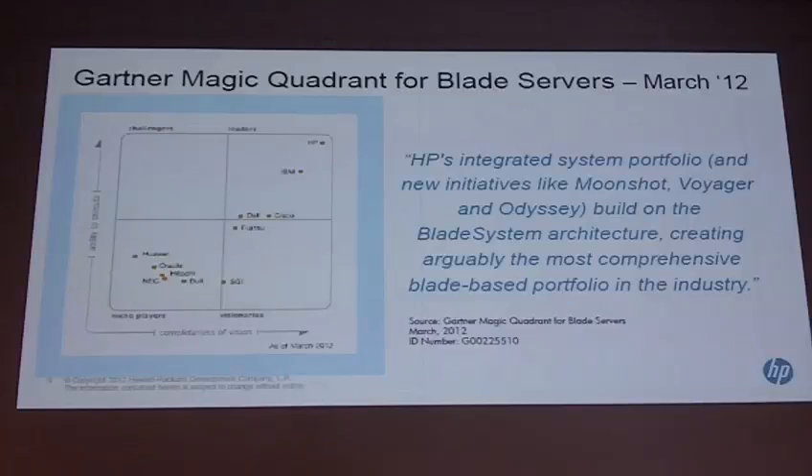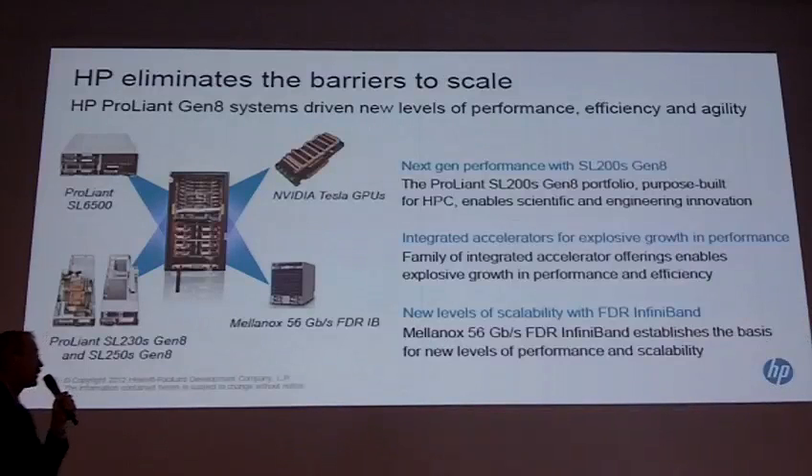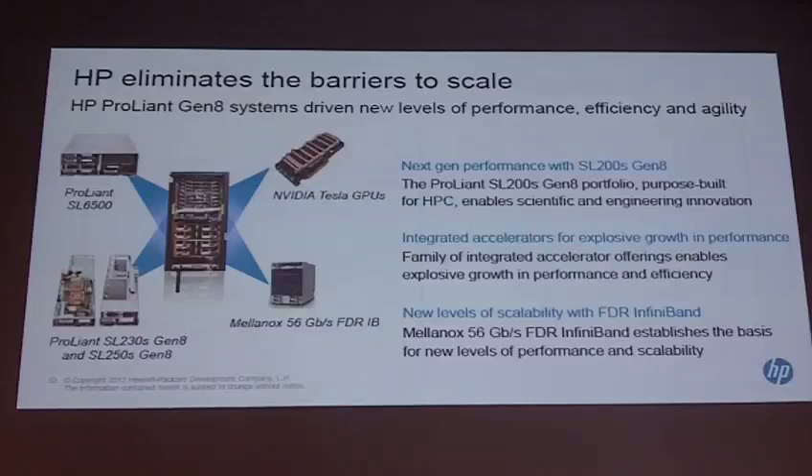This is the SL product line. In this architecture we support our servers — the SL230 and SL250 Gen 8, which we just announced. This is the 4U enclosure we use. We are also integrating NVIDIA Tesla GPUs and working closely with Mellanox, not only on FDR InfiniBand but across the full offering. There are plenty of deals currently being closed with this architecture.